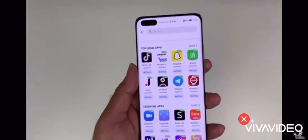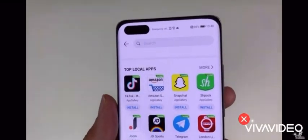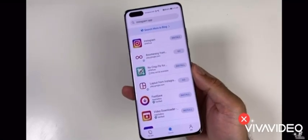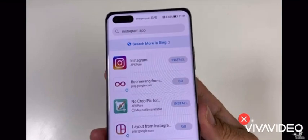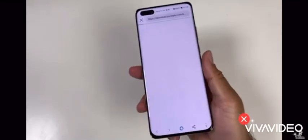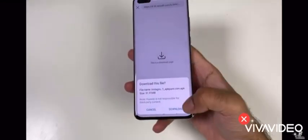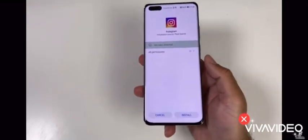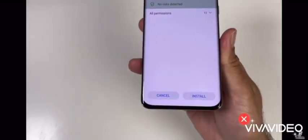Huawei is continuously working with app developers to add more apps on the AppGallery, and Petal Search is a great tool to find apps which are not yet available on AppGallery, such as the Facebook app. Petal Search is a new search app from Huawei to find your favorite apps with just one tap. You can also download the app from AppGallery, or on some AppGallery phones it will be pre-installed out of the box.